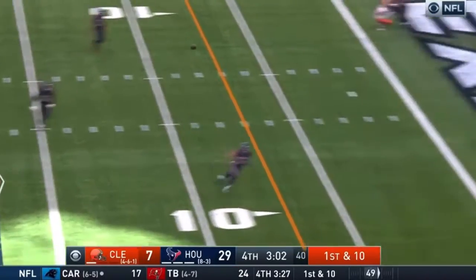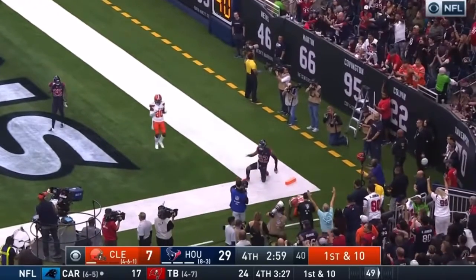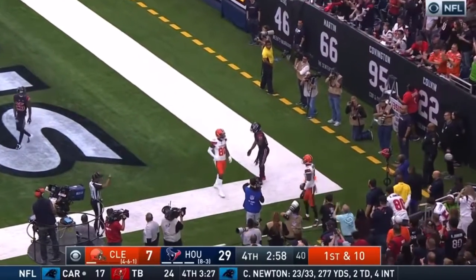Mayfield on the move, going to the end zone — it is caught by Higgins. Did he stay in bounds? It's ruled a touchdown.